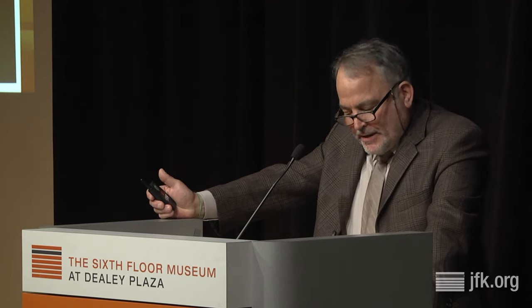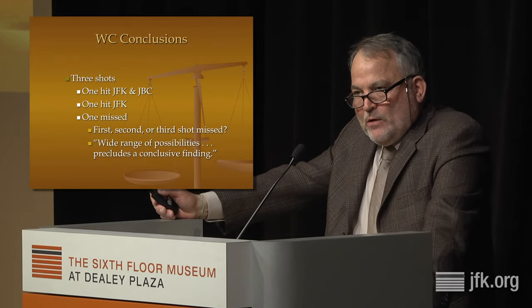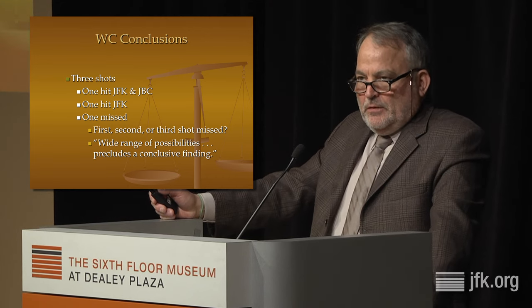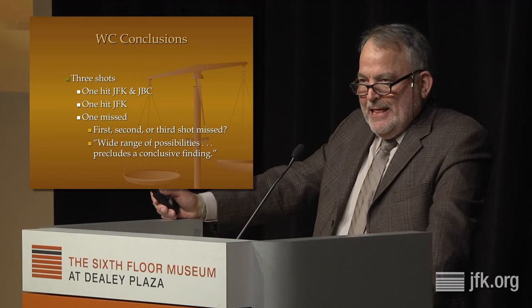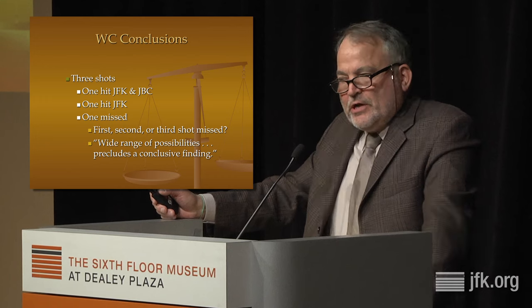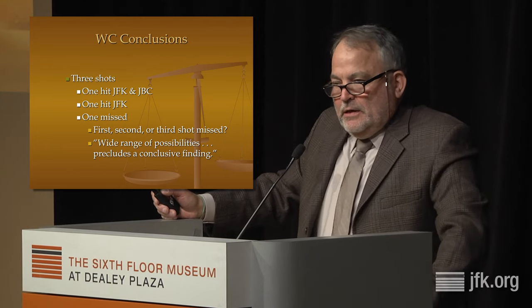When the Warren Commission decided the single bullet theory explained what happened, that left the proposition that if one shot hit both men, and one shot hit President Kennedy in the head, one shot was unaccounted for. It didn't hit a VIP in Dealey Plaza — so they didn't give it much thought. It was a pesky problem. They ran out of time. A wide range of possibilities precluded a conclusive finding.